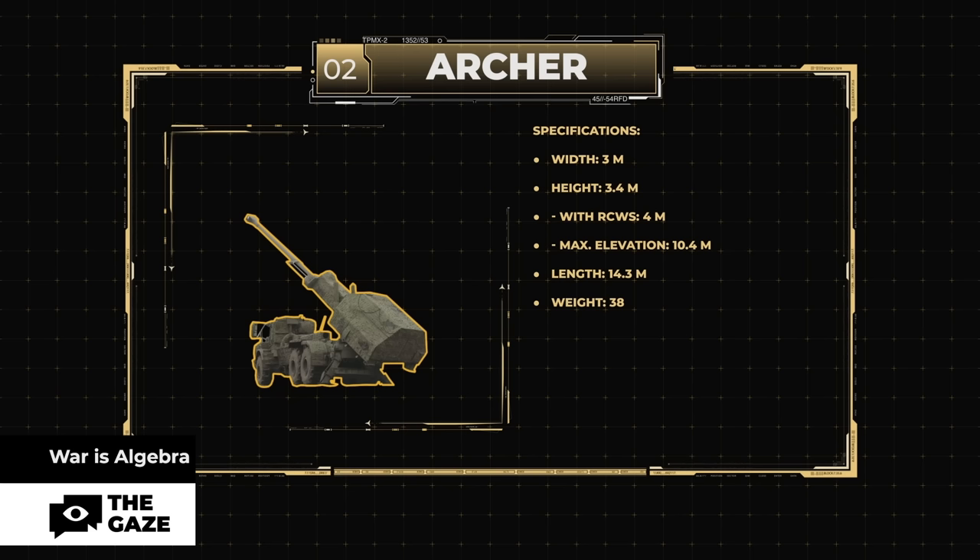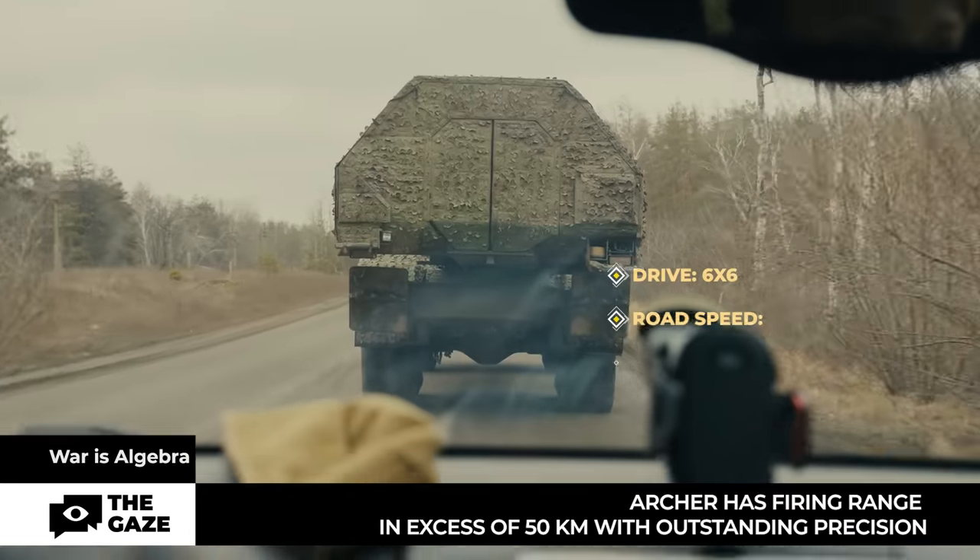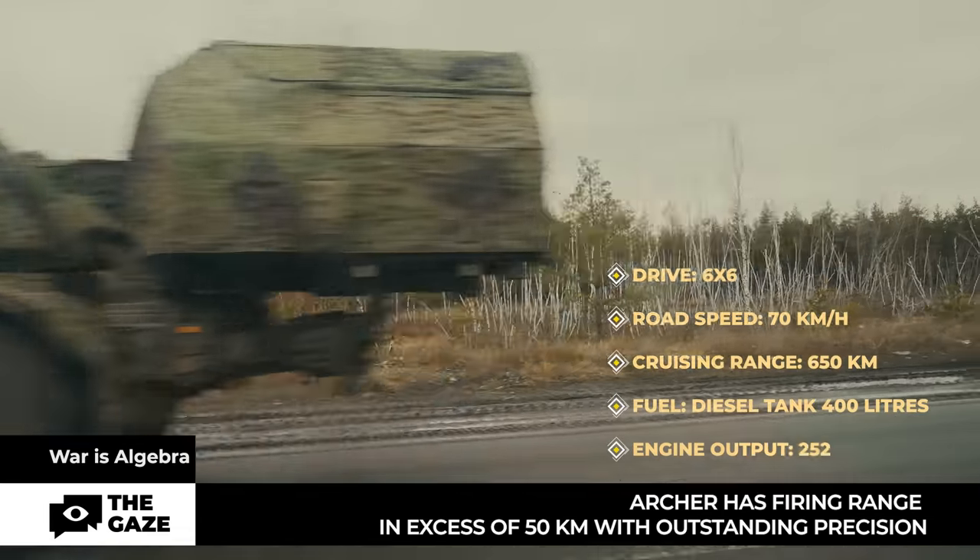Specifications: height 3 meters, width 3.4 meters with remotely controlled firing station, max elevation 10.4 meters, length 14.3 meters, weight 38 tons, caliber 155 millimeters, barrel length 50 calibers, elevation minus 1 to plus 70 degrees, traverse minus 85 to plus 85 degrees. Archer is considered one of the most effective artillery systems in its class.